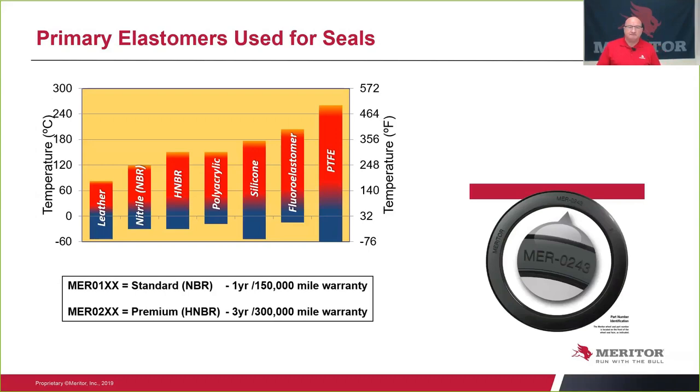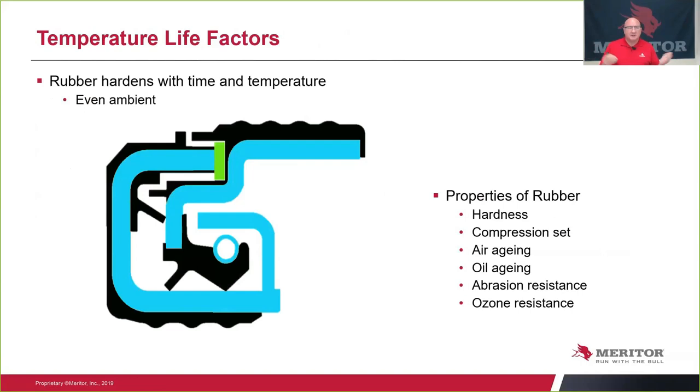Regarding temperature factor: rubber hardens with time and temperature even in the ambient environment. The properties to consider are hardness, compression set, how it ages in air, how it ages in oil, abrasive resistance, and resistance to the ozone layer. Those are some of the factors you have to think about.